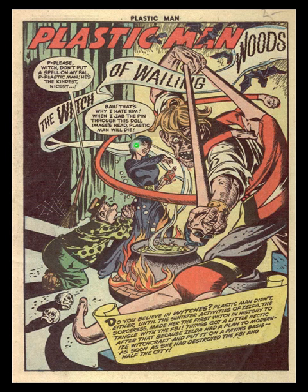Behind the witch we have the background, which is just a simply drawn curtain with a spider web and a broom and some bats flying around. With these planes of existence, Cole is playing with the drawing and adding complexity.